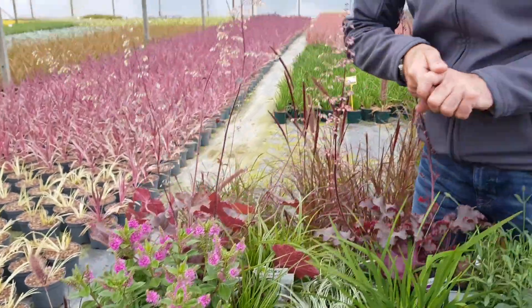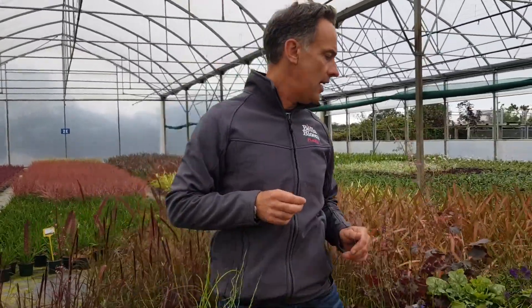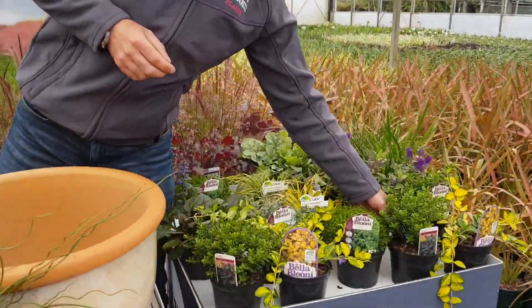We've got blue, pink, and light red I think as well. They've been selling extremely well. We've got some Juncus grass here for something a little bit different. Some more of our one liter Hebes here too.